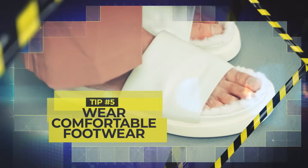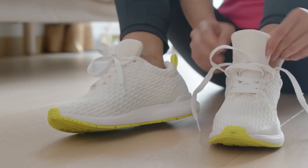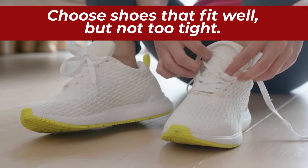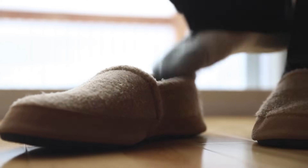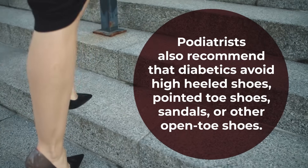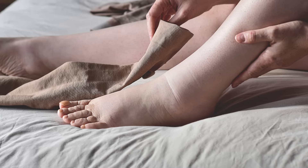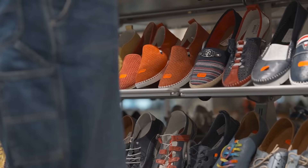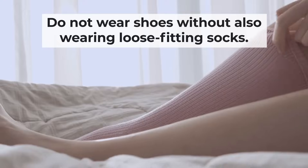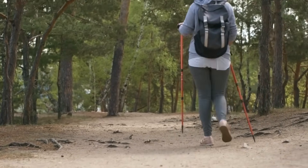Tip number 5: Wear comfortable footwear. What you put on your feet can make a huge difference to your foot health. Choose shoes that fit well but not too tight — they should be well cushioned and provide proper support. Avoid shoes which may rub or cut into your feet. Podiatrists also recommend that diabetics avoid high-heeled shoes, pointed toe shoes, sandals, or other open toe shoes. If your feet are swollen and your current shoes feel restrictive, it may be time to shop for a new pair. Do not wear shoes without also wearing loose-fitting socks, and be sure to wear a new, clean pair every day. Follow each of these tips, and you will start walking the path towards improved foot health.